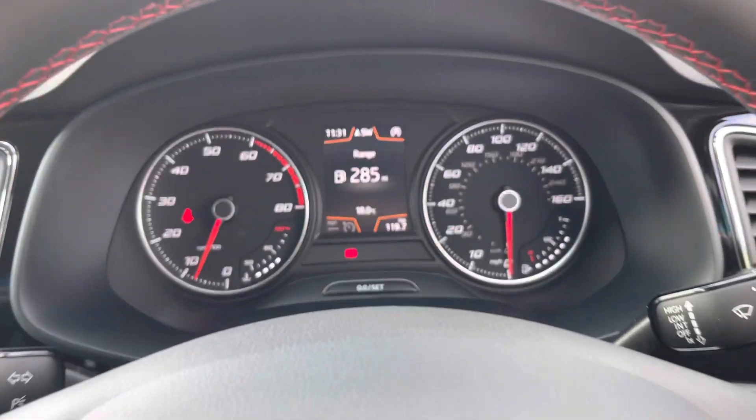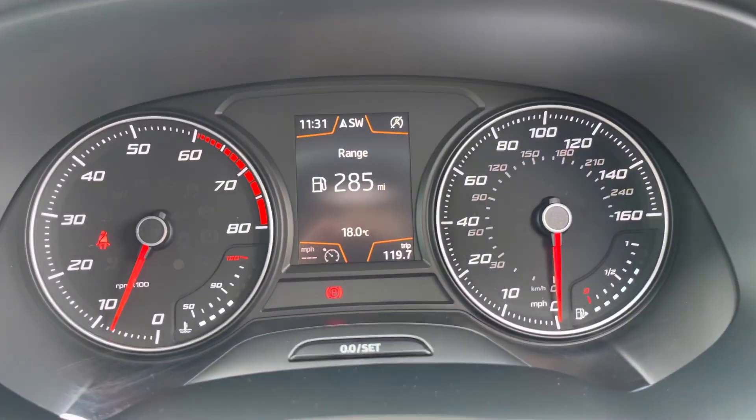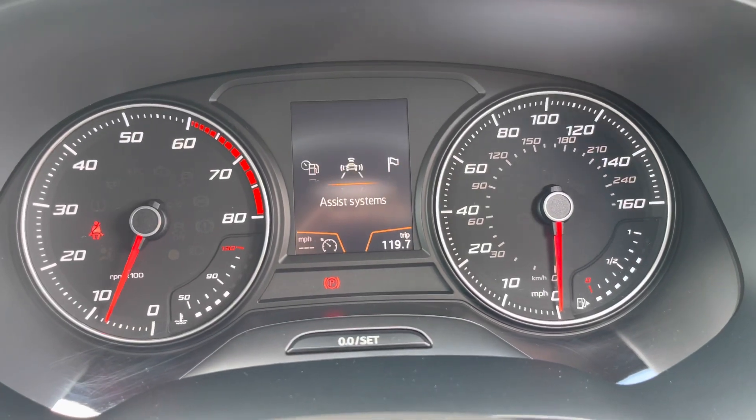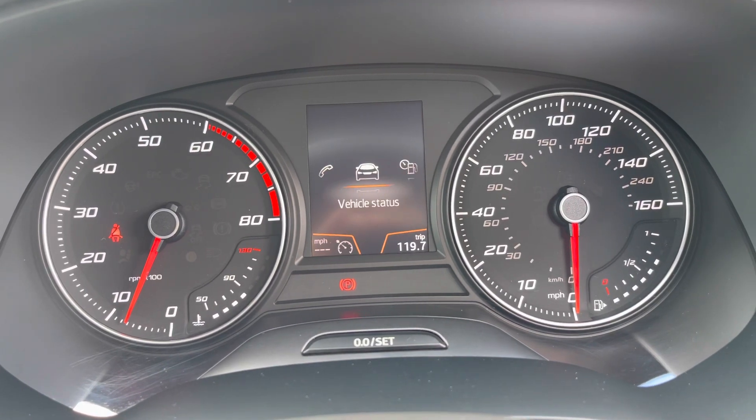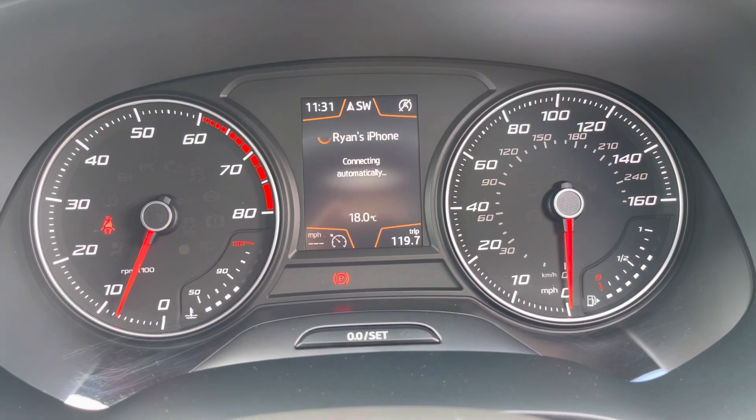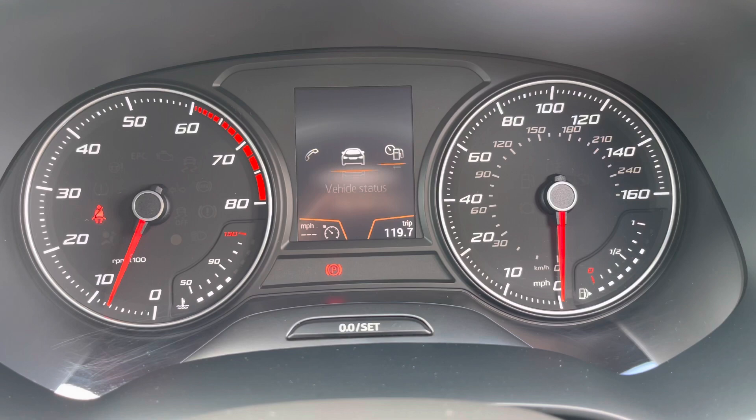Here we've got the digital dashboard. The centre section is partly digital, and as mentioned, using the controls on the steering wheel you can adjust the display to suit the driver, making the driving experience a little bit more personal and individual to them.